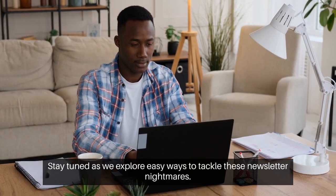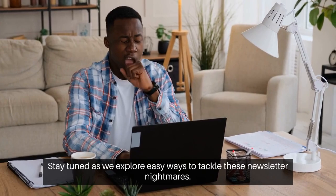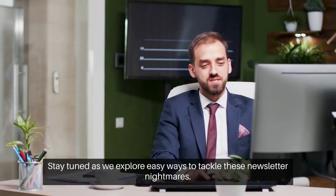Stay tuned as we explore easy ways to tackle these newsletter nightmares. No more DIY disasters.